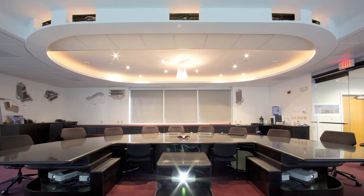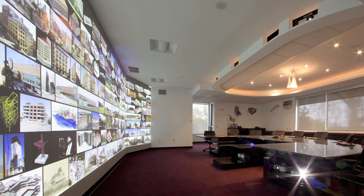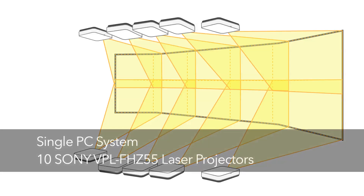We decided to build a special conference room and we decided to use ten projectors — five across the top, five across the bottom. I focused on one product, which was the Sony projectors, edge blending technology, and laser projection.